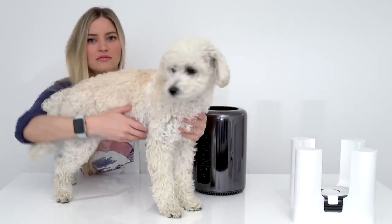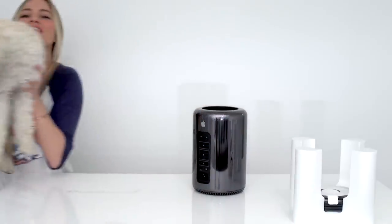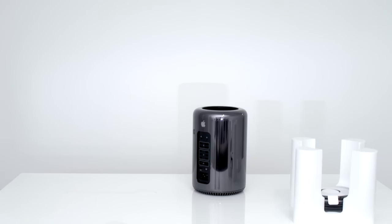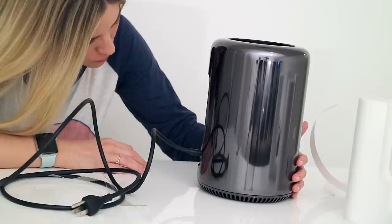We're gonna put you down now, okay? Ready? Little leg up. There you go. You are free. Look at this. Looking good.